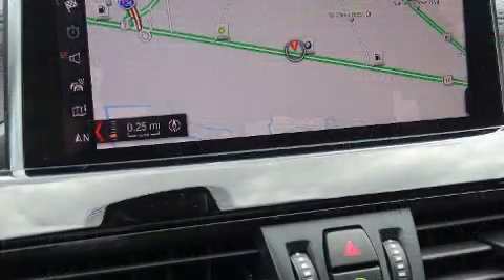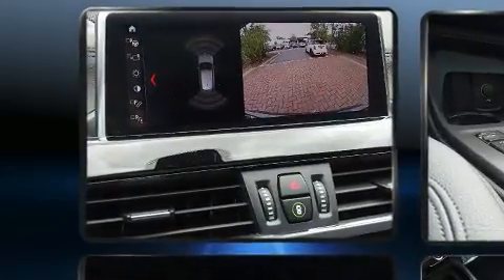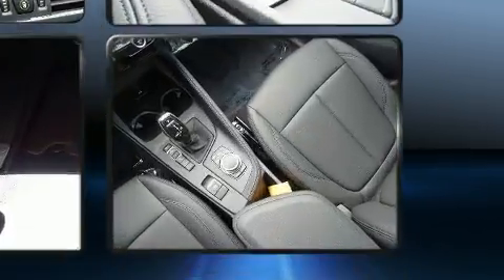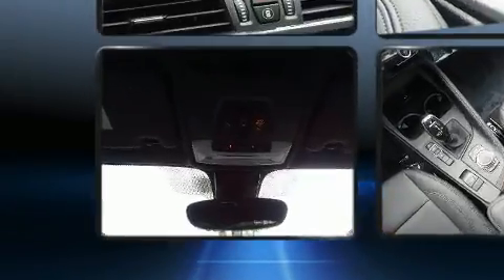BMW ensures the safety and security of its passengers with equipment such as dual front impact airbags, head curtain airbags, traction control, brake assist, ignition disabling, an emergency communication system, and four-wheel disc brakes with ABS.